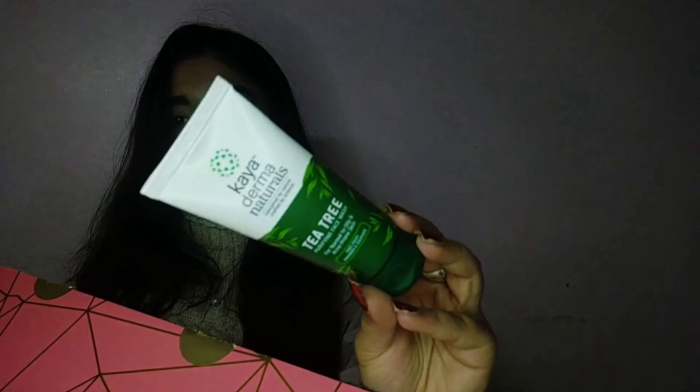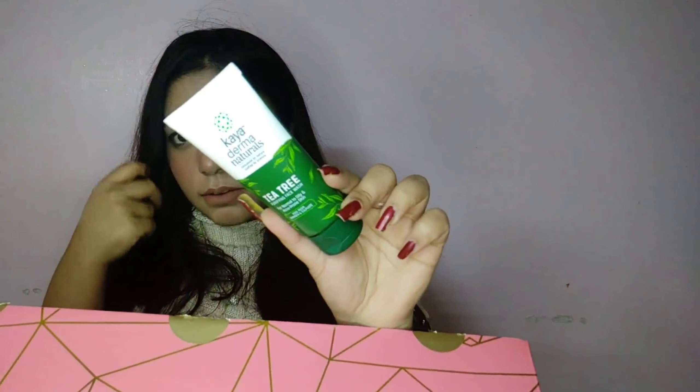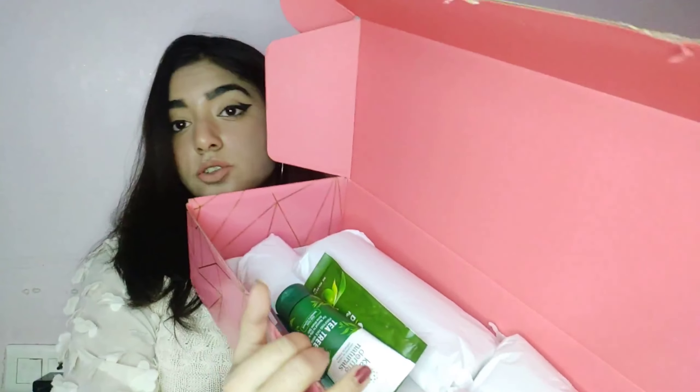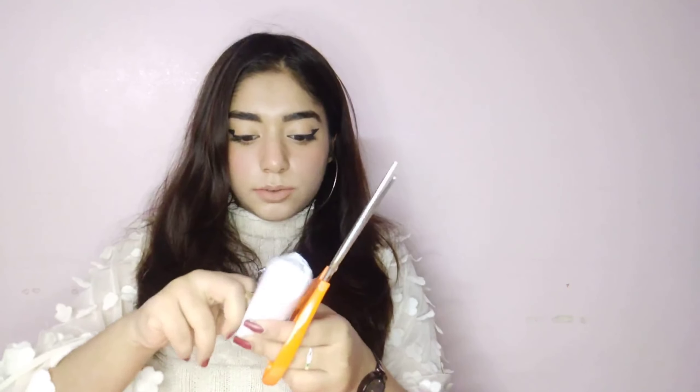This is the Kaya Derma Natural State tree face wash, and I love how sleek the packaging is — it has a very matte finish. I'll review it on my Instagram stories, so if you're not following me on Instagram, follow me right now! So those are the first three products, all wrapped in their cellophane sheets.